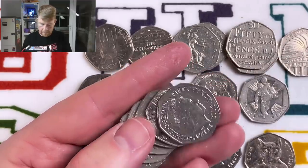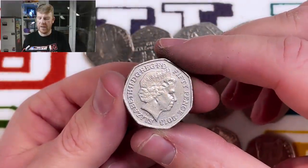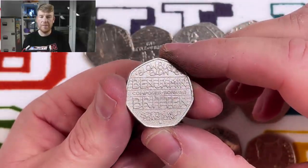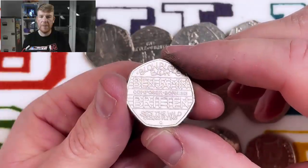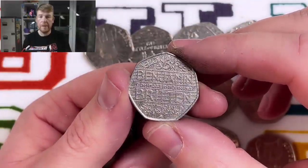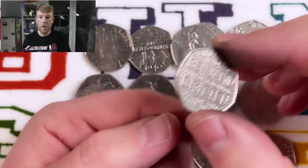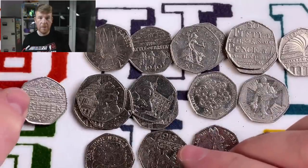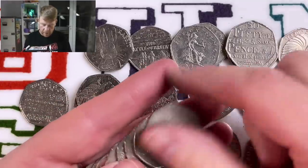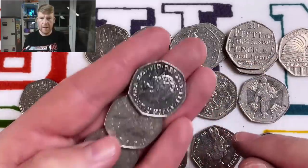A nice one — one for the book. 2013, with '50 pence' written on the side. So this would be Benjamin Britten. There he is — just over 5 million circulated, and it's over face value. Not much, maybe a pound, £1.50 if you're lucky. Not rare, but certainly not common — relatively scarce. I keep all the Benjamin Brittens that I find. I've been doing this over two years on YouTube and I haven't found that many.